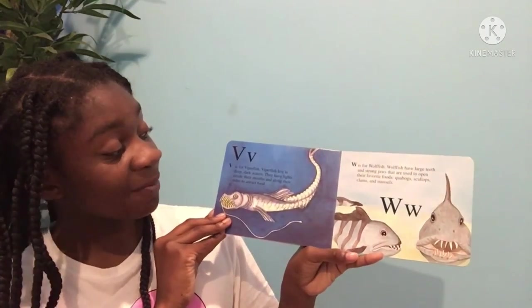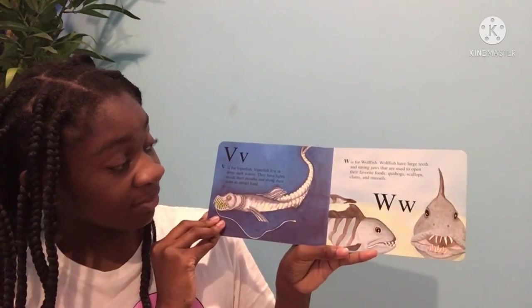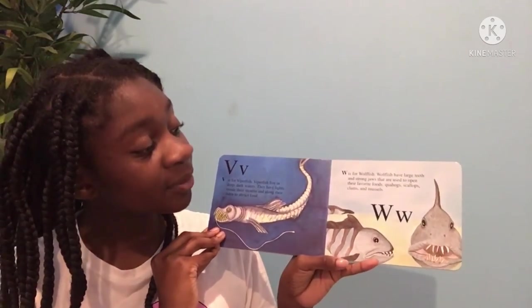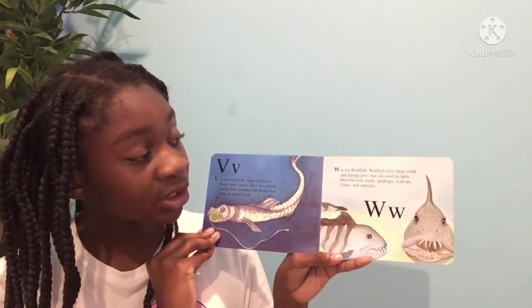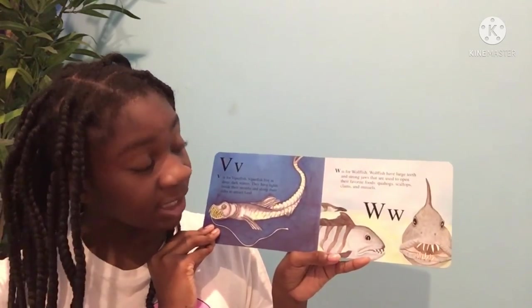V is for viperfish. Viperfish live in deep, dark waters. They have lights inside their mouths and along their sides to attract food. W is for wolffish. Wolffish have large teeth and strong jaws that are used to open their favorite foods: quahogs, scallops, clams, and mussels.